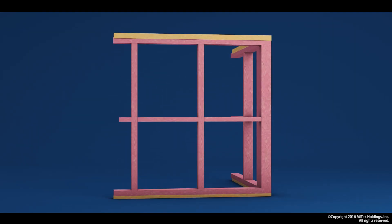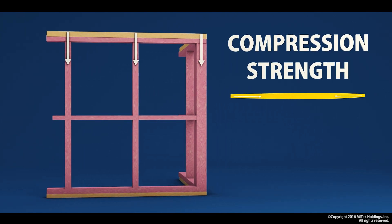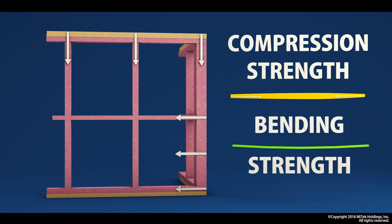Now let's take the example of a stud design. Quite different — it receives a vertical load due to the roof or a floor structure above it, and there it relies on the compression strength. It also, if it's an external wall, receives a horizontal load due to wind, and there we rely on the bending strength. The design check would ensure that either of those loads don't overstress the member.